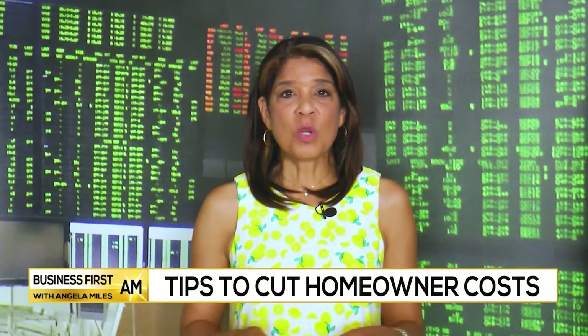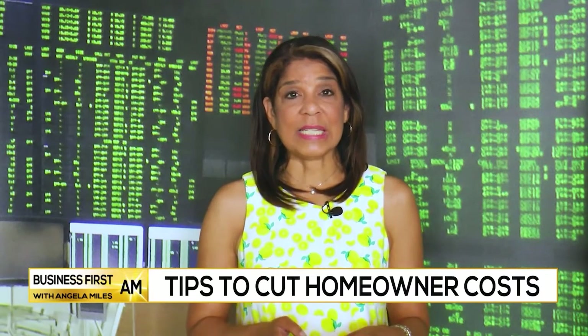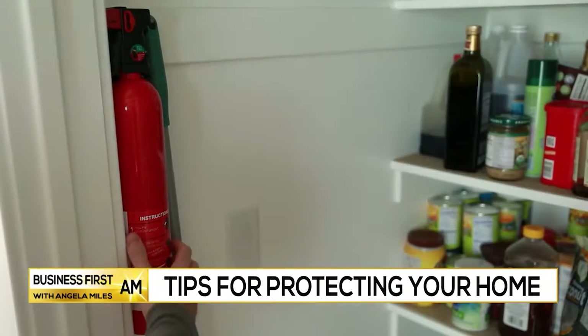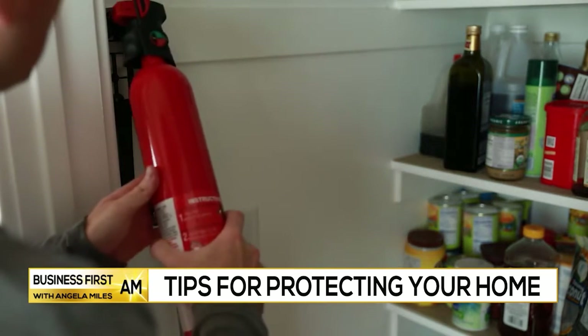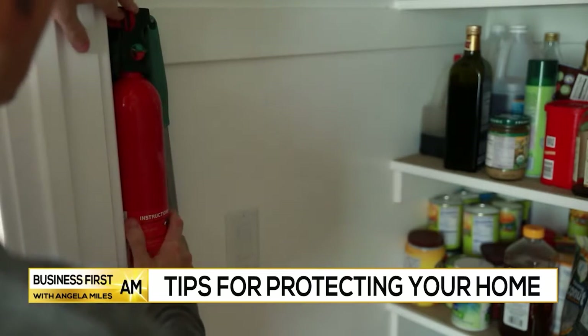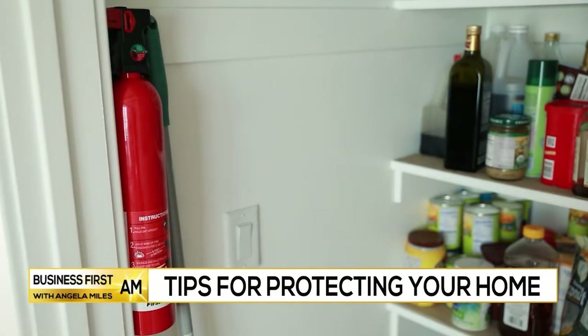How do you recommend homeowners prepare for emergencies? A lot of us don't think about the basics, but it's a good idea to keep fire extinguishers handy throughout the home in case there's a small fire emergency. Having one of those potentially life-saving devices and knowing how to use it — which is so key — makes a huge difference.